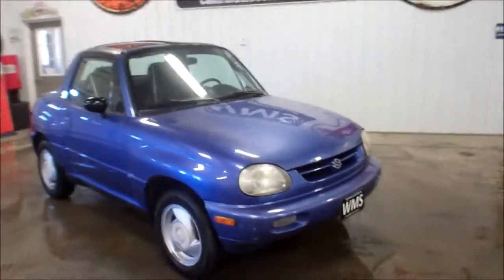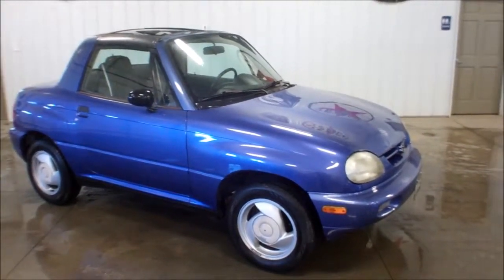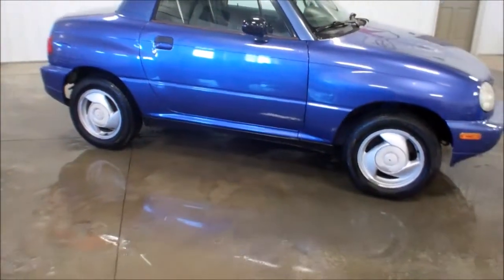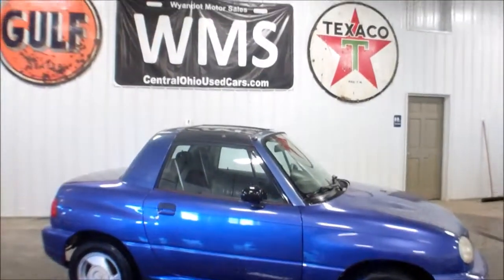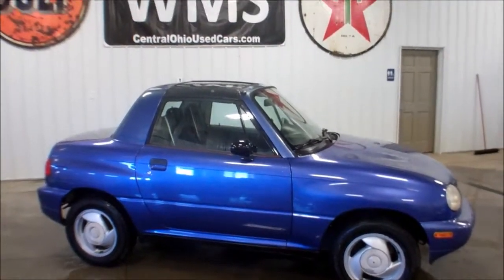It's a '97 with 104,000 miles on it. If you want something different, this would be the car for you. You don't see too many of them on the road anymore. It is mechanically sound. It appears to have cold A/C. Check it out. WMSOhio.com.